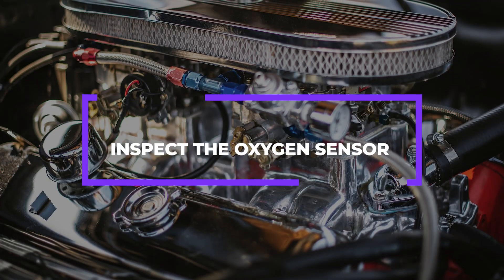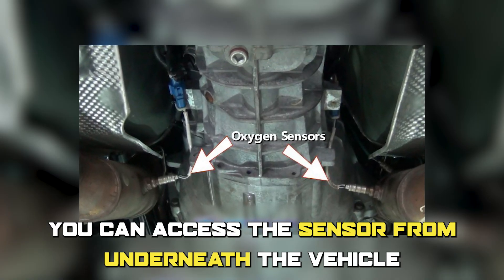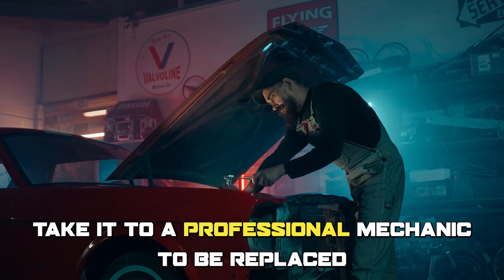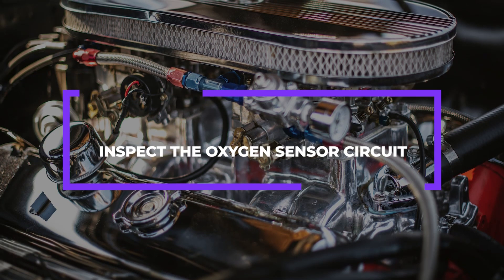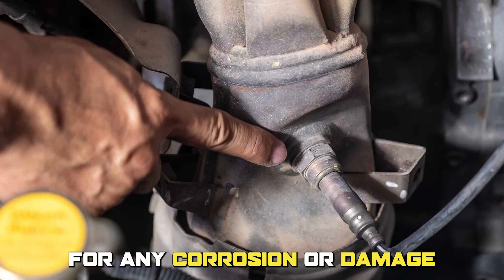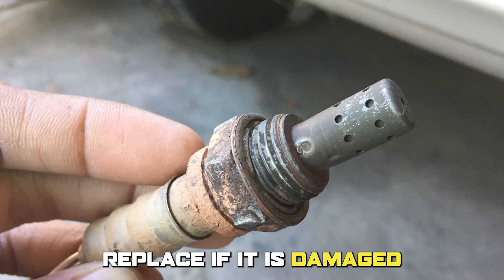Inspect the oxygen sensor — you can access it from underneath the vehicle. If it is faulty, take it to a professional mechanic to be replaced. Also inspect the oxygen sensor circuit, checking the wiring for any corrosion or damage, and replace it if damaged.